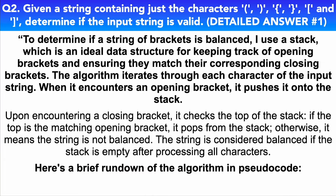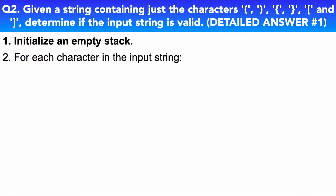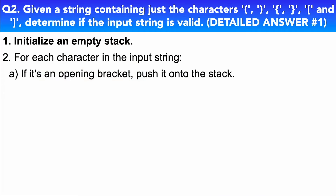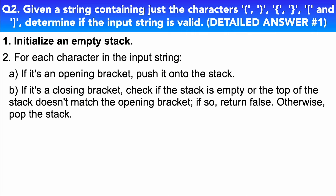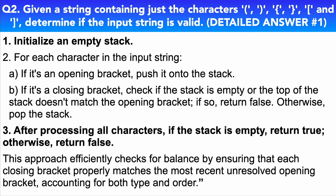Here's a brief rundown of the algorithm in pseudocode: (1) Initialize an empty stack. (2) For each character in the input string: (A) if it's an opening bracket, push it onto the stack; (B) if it's a closing bracket, check if the stack is empty or the top of the stack doesn't match the opening bracket — if so, return false; otherwise, pop the stack. (3) After processing all characters, if the stack is empty, return true; otherwise, return false. This approach efficiently checks for balance by ensuring that each closing bracket properly matches the most recent unresolved opening bracket, accounting for both type and order.